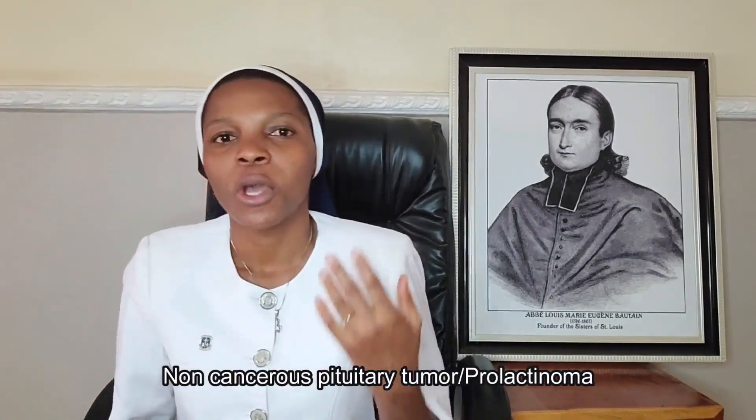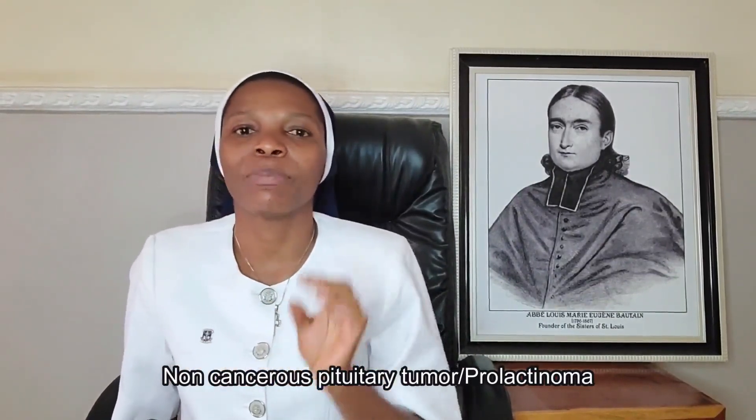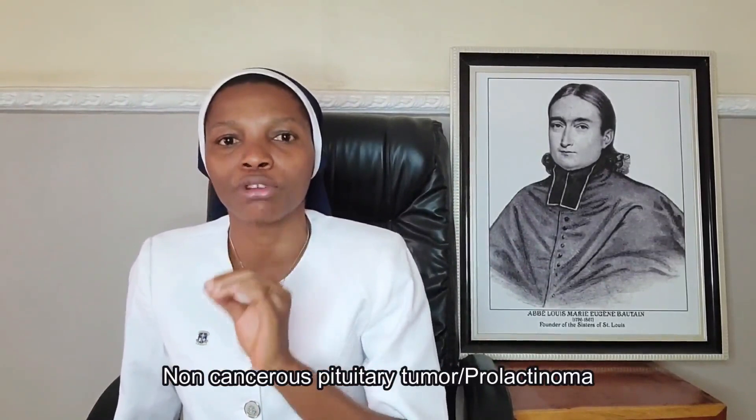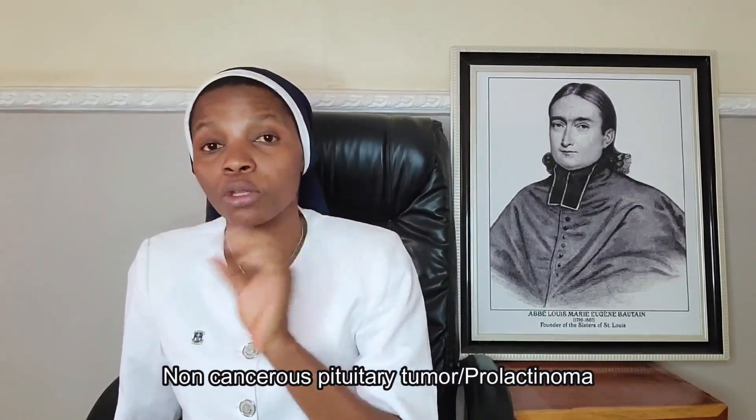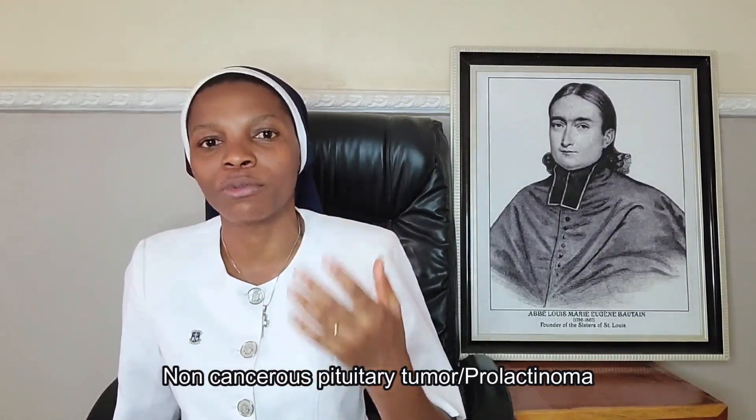A non-cancerous pituitary tumor, also called prolactinoma: the pituitary gland is responsible for producing the hormone prolactin, which causes breast milk production. A tumor in the pituitary gland can signal the body that it needs the hormone prolactin. Once prolactin is released, it causes the production of breast milk. So this can cause breast discharge in women who are neither pregnant nor breastfeeding.